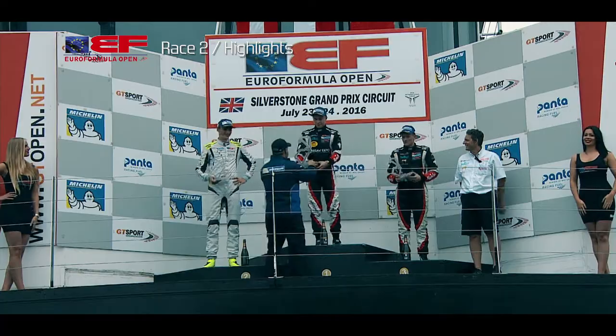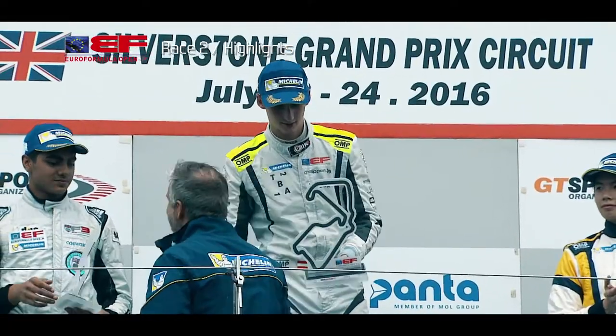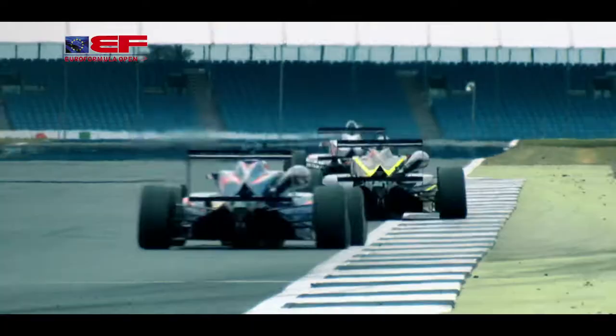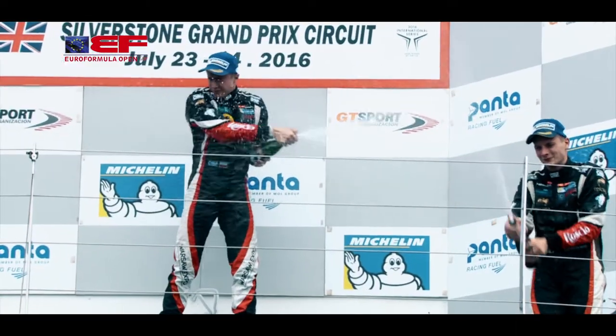Utter jubilation for Patak as he stood on the top step of the Silverstone rostrum. It was his first win in a Formula car. Asked how it felt — he took pole and led from the front, though it wasn't that easy. He explained: "I had to focus on the start. It was awesome. I passed into the lead before the first corner and then just had to make sure to keep the pace and finish the race."